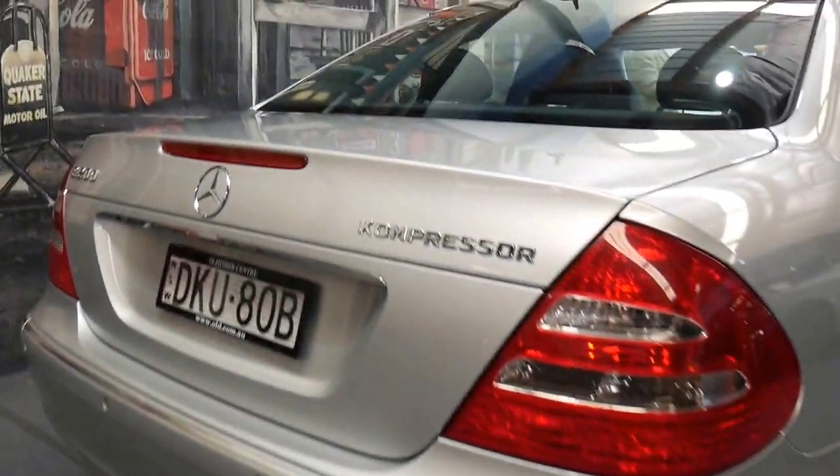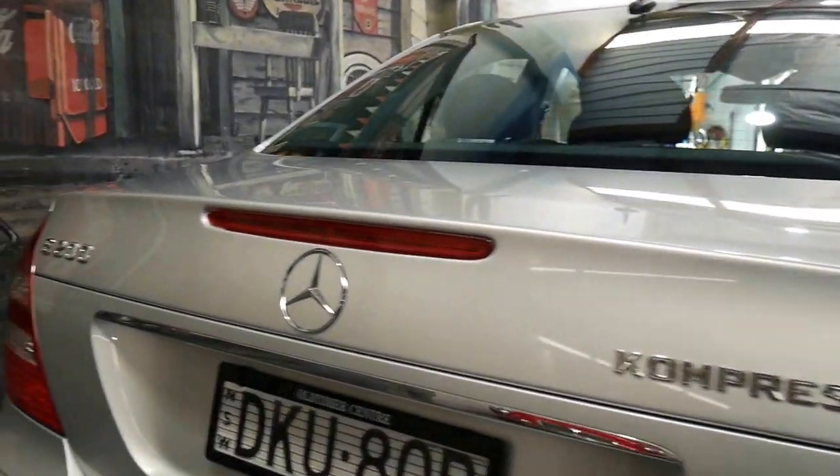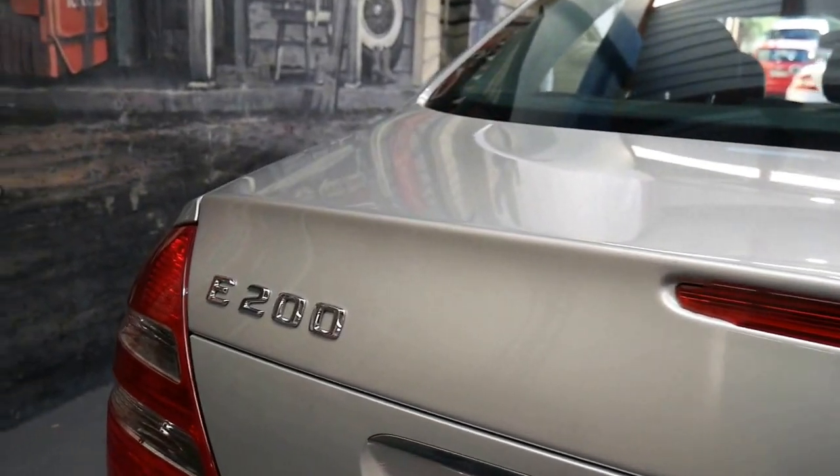The Compressor means that the car has got a supercharger. The E200 means it's the E-Class, which is the middle-sized car. The 200 refers to the two-litre compressor engine.